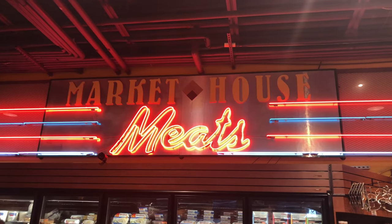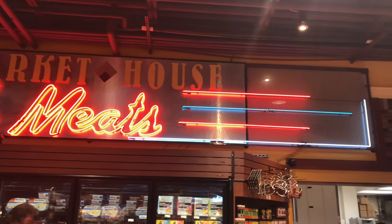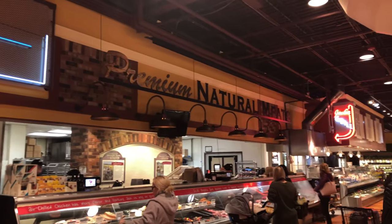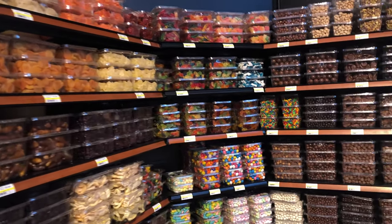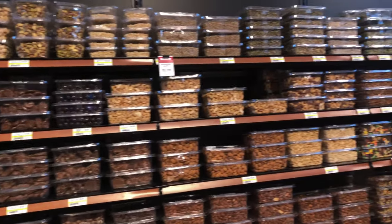Wow, look at this sign — it's like neon overload — and you can see down there the grill sign we were looking at. Look at all the nuts, candies, and different assorted trail mix stuff they have.